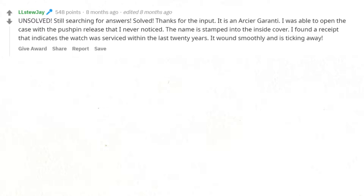Still searching for answers — solved, thanks for the input. It is an RCR guarantee watch. I was able to open the case with a pushpin release that I never noticed, and the name is stamped into the inside cover. I found a receipt that indicates the watch was serviced within the last 20 years. It winds smoothly and is ticking away.